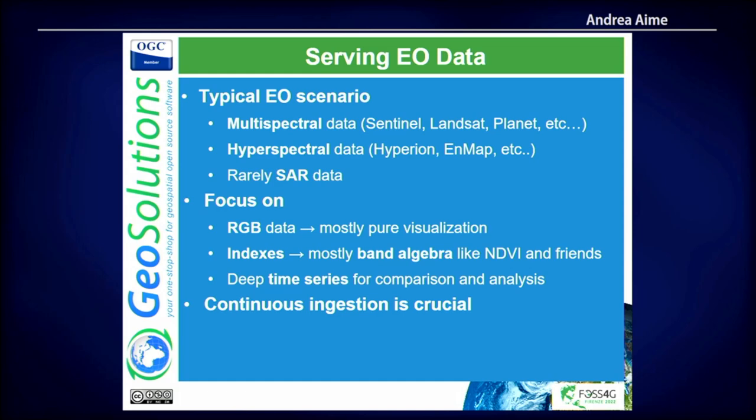First: GeoData — probably the most common topic and where all geo companies are pushing. We have a tremendous amount of EO data from both the private and public sectors — think Sentinel and Landsat, then Planet, etc. The typical EO scenario is multispectral data. Sometimes it's also SAR data — think about wineries on hills where you want to monitor landslides or land movements. The wineries in Italy, France, Spain, or on the Mosel River are on steep hills, so you need to monitor them.